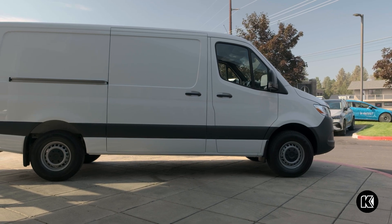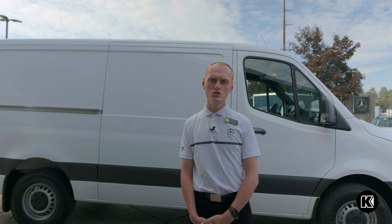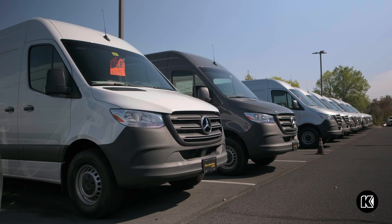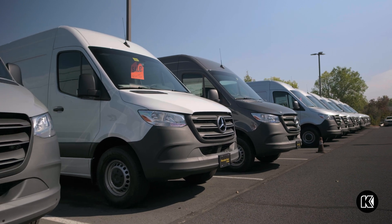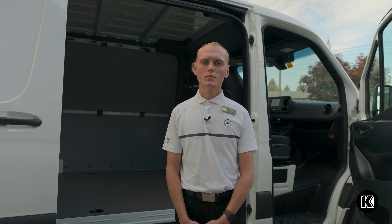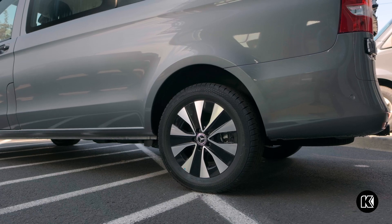For engine options, you have a two-liter four-cylinder turbo gas engine with a nine-speed transmission, or you can choose a high-output turbo diesel or a standard turbo diesel. There are two drivetrain options: the most common being two-wheel drive, and the available all-wheel drive.